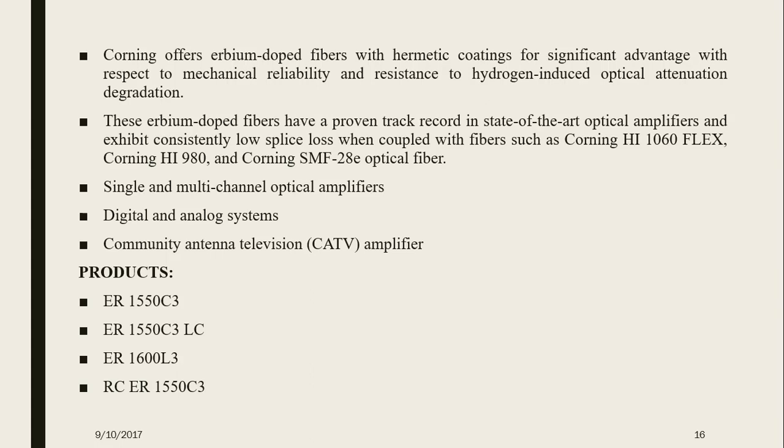The applications of Erbium doped fibers include: Corning offers Erbium doped fibers with hermetic coatings for significant advantages in mechanical reliability and resistance to hydrogen-induced optical attenuation degradation. These Erbium doped fibers have a proven track record in state-of-the-art optical fiber amplifiers and exhibit consistently low splice loss when coupled with fibers such as Corning HI-1060 FLEX, Corning HI-980, and Corning SMF-28E optical fiber. Applications also include single and multi-channel optical amplifiers, digital and analog systems, and community antenna television amplifiers. Some products include ER1550C3, ER1550C3LC, ER1600L3, and RCER1550C3.